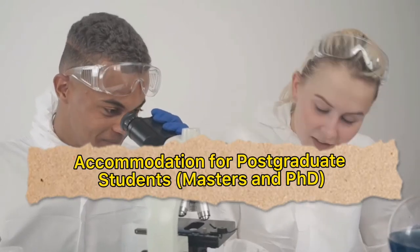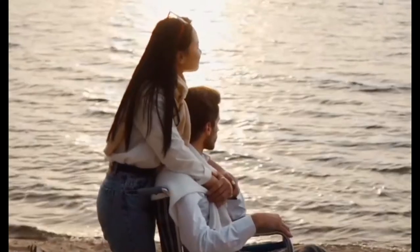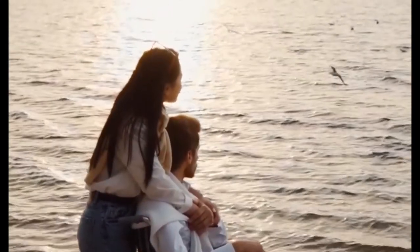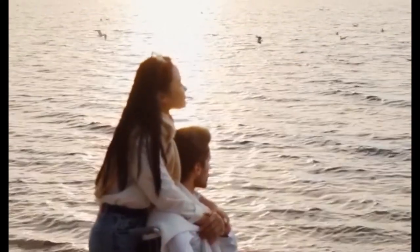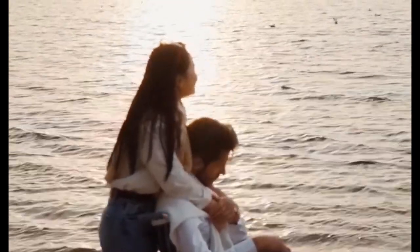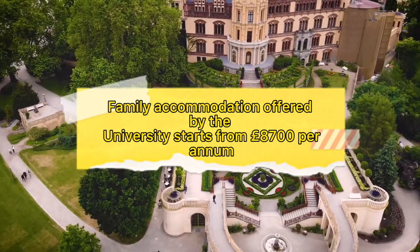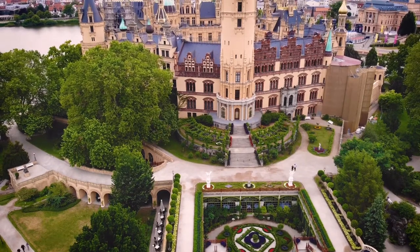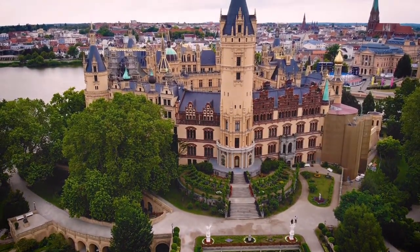College accommodation for postgraduate students is different. In particular, if you are joining Durham with your family, you won't be allocated to colleges. Rather, you could use alternative options provided by the university. The option for couples and families starts from eight thousand seven hundred and four pounds and can go up to eleven thousand and sixty pounds if you live in a flat with three rooms. All prices are for a year, from September to September.